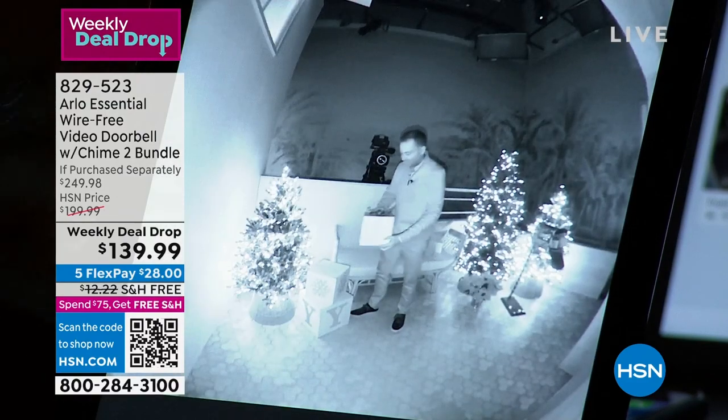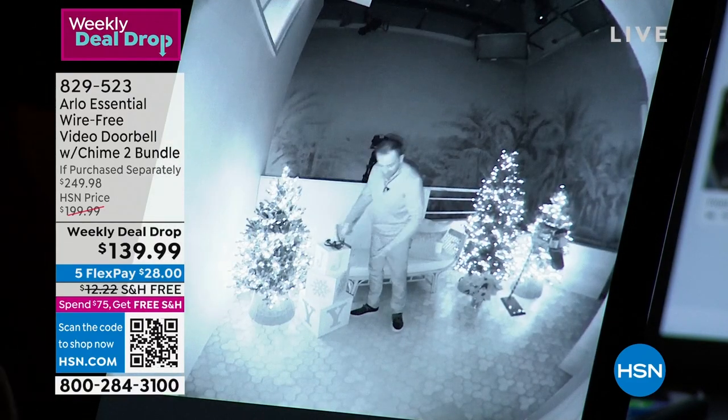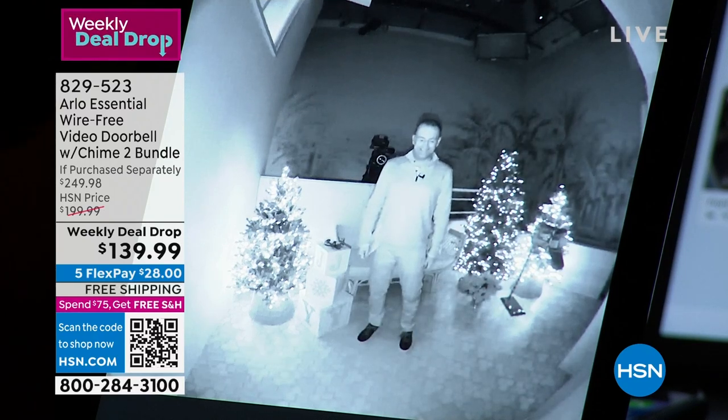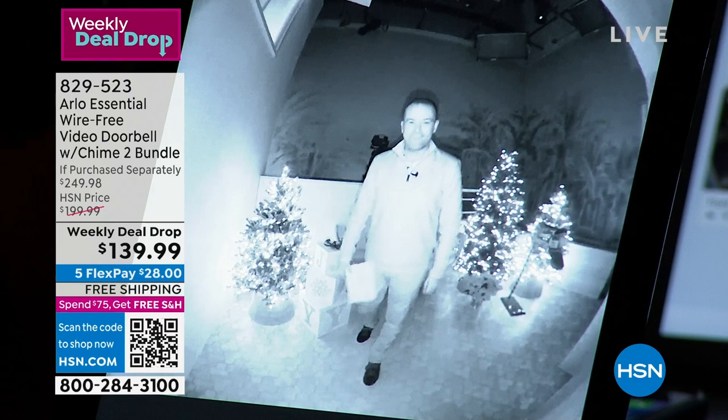Anything on the ground you'll be able to see. This field of view is what differentiates Arlo from every single other doorbell on the market.